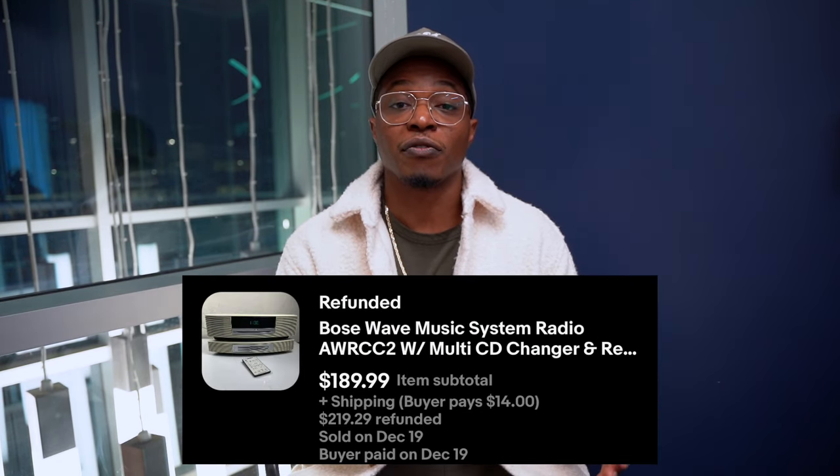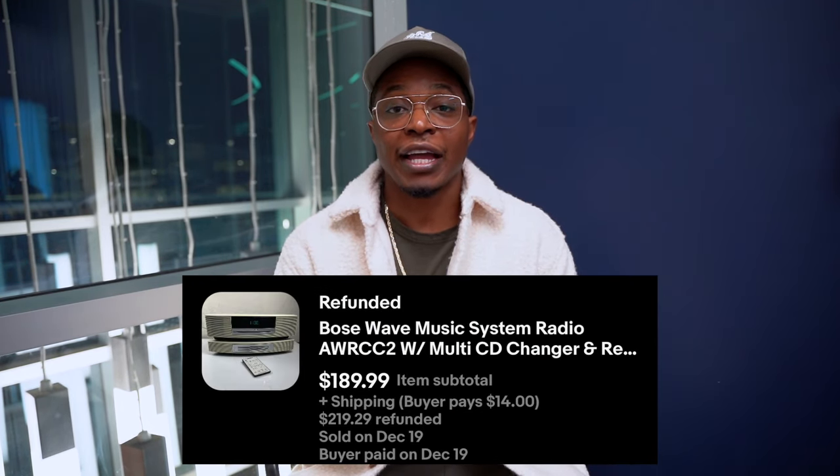I ended up selling this Bose CD player for over $200 on eBay — I actually sold it for $189, and of course I charged shipping. For this particular Bose CD player I believe I spent about $50 for it. It was in really good shape, and even when I was testing it out in the store I realized that the CD player did not work.